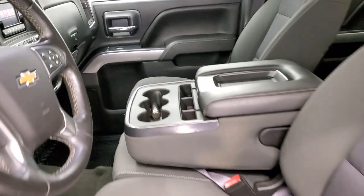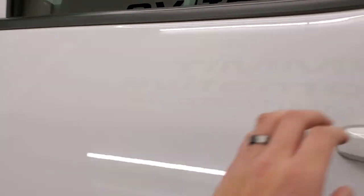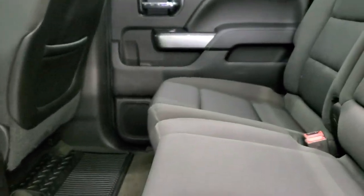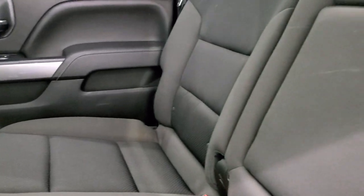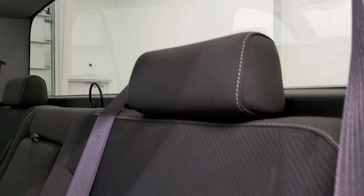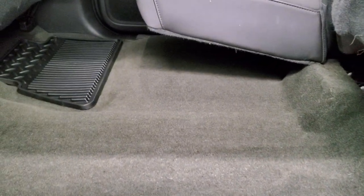We'll take a quick look at the back seats and then we'll start it up and take a look under the hood. The back seats are in excellent shape as well — no rips or tears back here. Fixed glass rear window. These seats fold up for extra storage. You can see just how nice and clean the carpeting and floor mats are back here. And this truck does come with side curtain airbags.